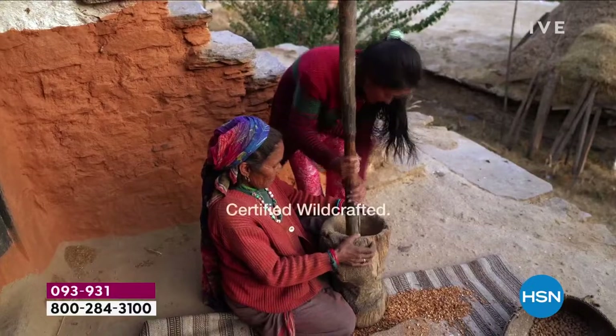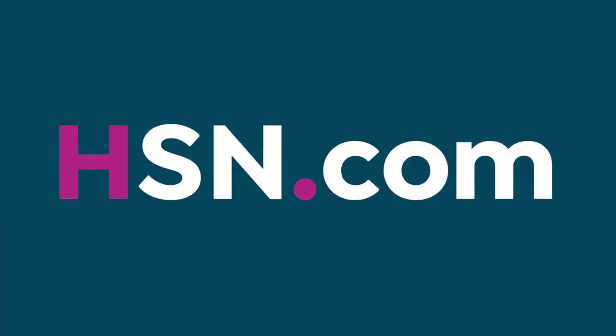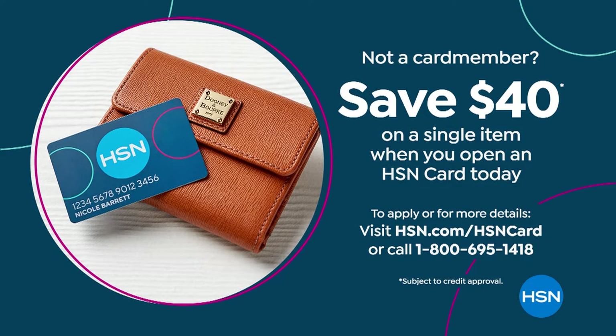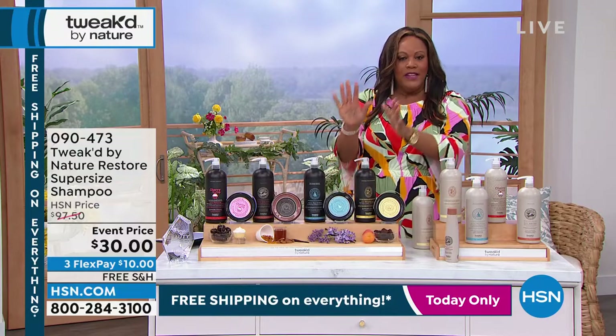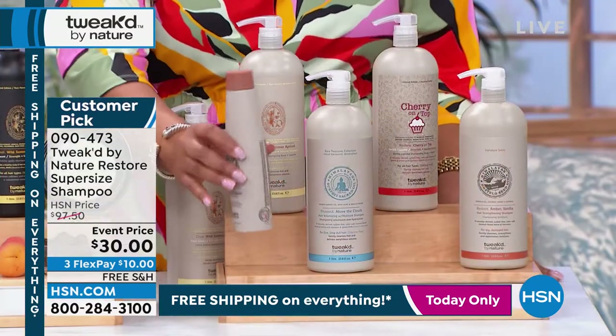Secure this on autoship — you can check it out on HSN.com. It secures the 75% off deal for the mega size conditioner and double-size scrub — normally $196, locked in for under $50, just $16 for your first payment with flex pay, and free shipping. We also want to give you an extra $40 off with the HSN card. The supersize shampoo is really our second today's special.